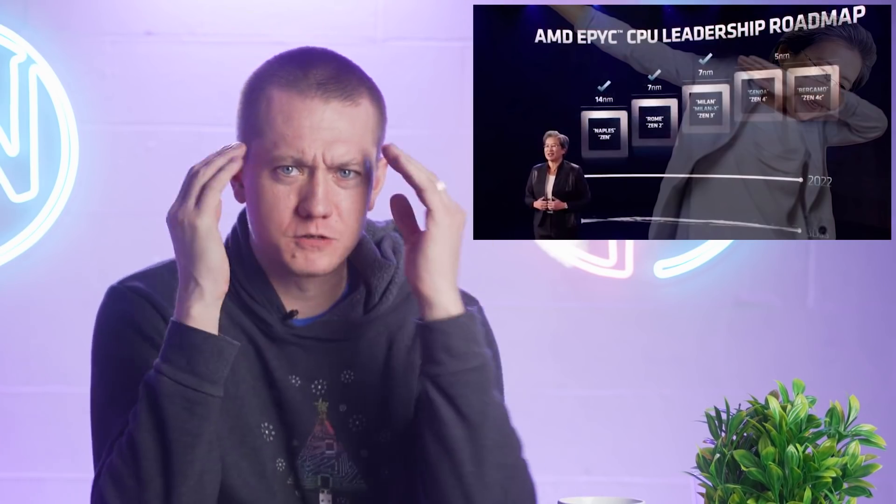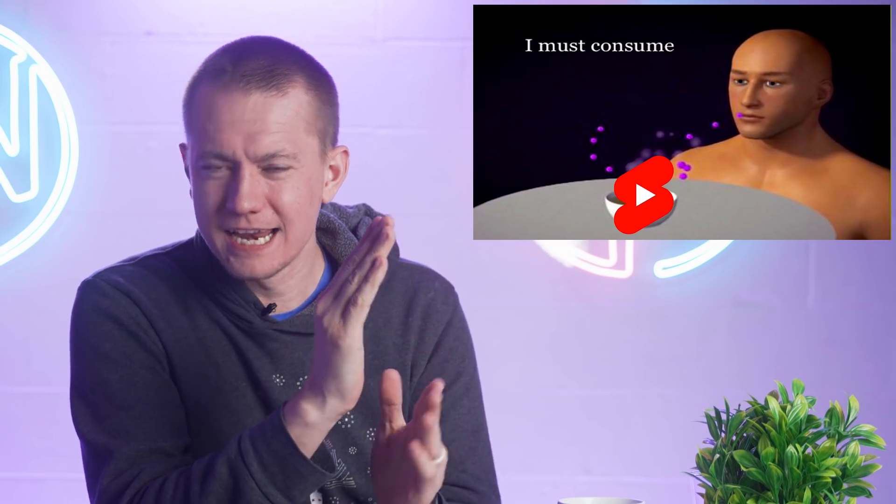AMD drops a bombshell on their next-gen CPUs and GPUs — oh my goodness, they're really good. YouTube is testing out a feature that makes me a little mad. And we've got a 3080 Ti laptop to look at. Let's get into the hot news, everybody.